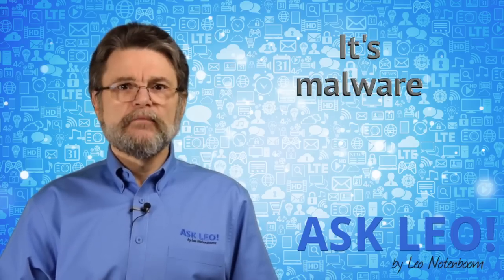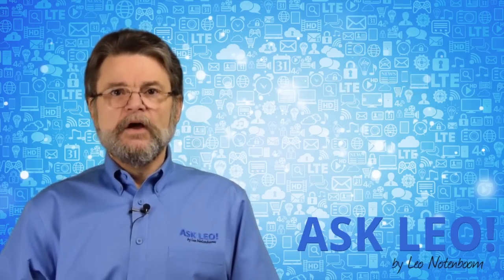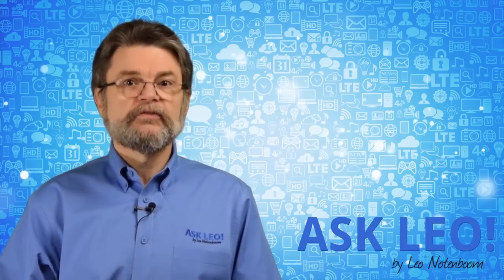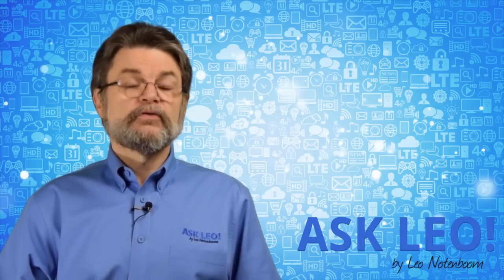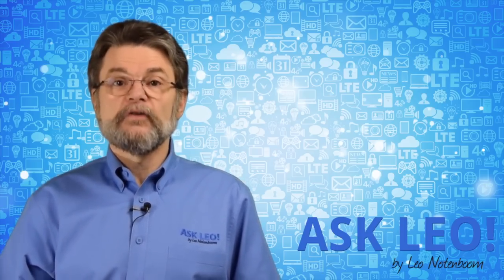But the fact is, it still is nothing more than malware. What that means is the steps to protect yourself from ransomware are the same steps you would use to protect yourself from any form of malware. If anything, ransomware's prevalence and destructiveness should cause us to redouble our efforts to stay safe in general, making sure that your machine and your experience on the internet is already safe.